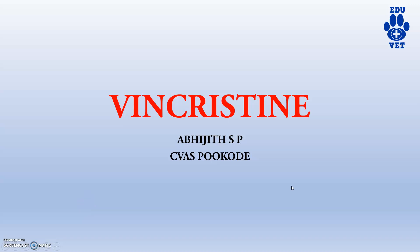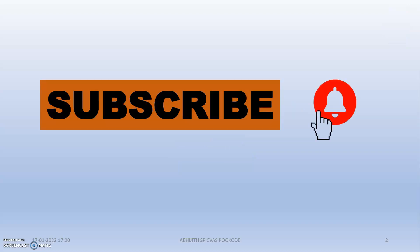Hi guys, welcome back to another video of EJUA channel. In this video, we will be discussing about a drug belonging to the pharmacology section or veterinary medicine section. This is a very important drug used in the veterinary field to treat many conditions. The drug is Vincristine. We might have heard about this drug during our chemotherapy sessions in pharmacology, as this drug belongs to the anti-cancer or anti-tumor drug category. Please subscribe to the channel and hit the bell icon for more updates.